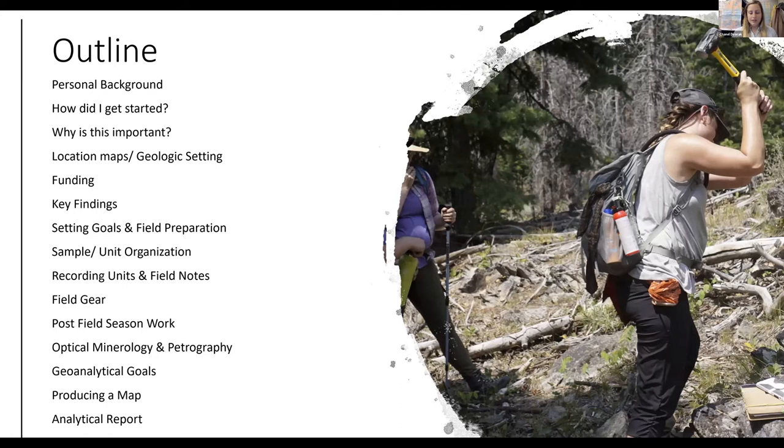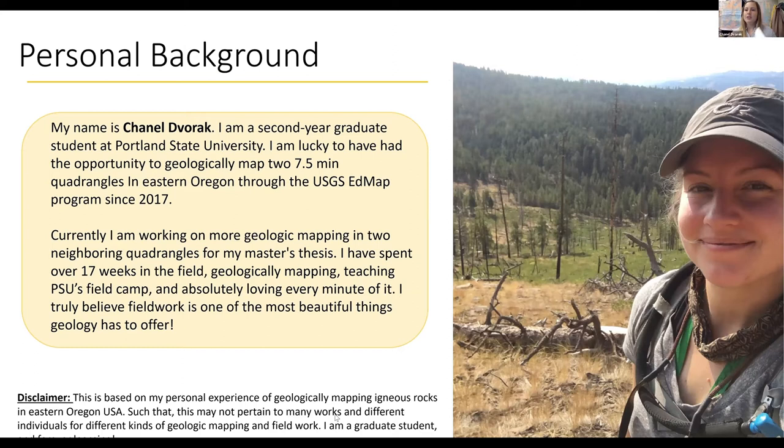Here's a little bit on my outline. My goal is to teach newcomers about geologic mapping and fieldwork, as well as walk you through my personal experience of geologic mapping. My name is Chanel Dvorak, second year graduate student at Portland State University.